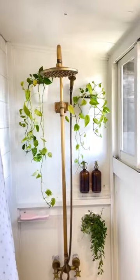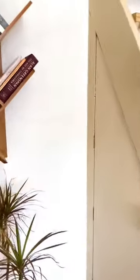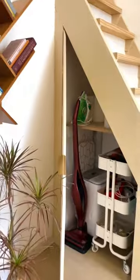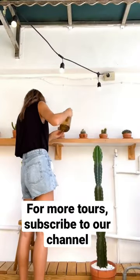I would describe my style as boho meets minimalism. I love perfectly imperfect things and quirky finishes, and a home with a thumbprint of style where it's uniquely yours.